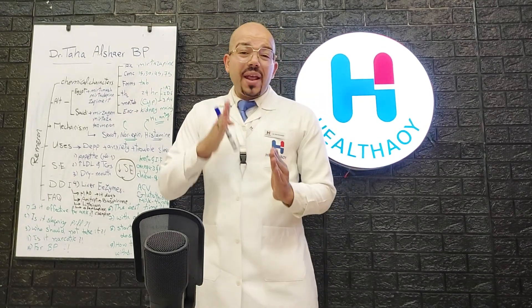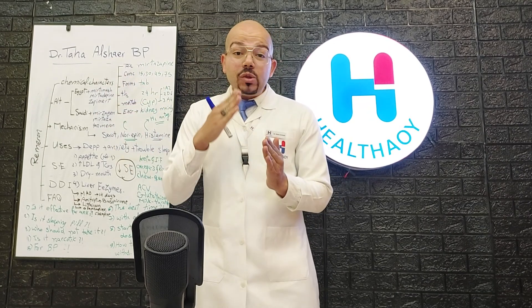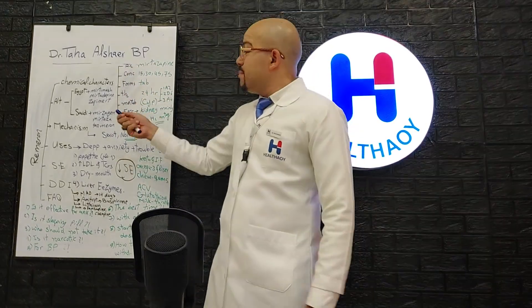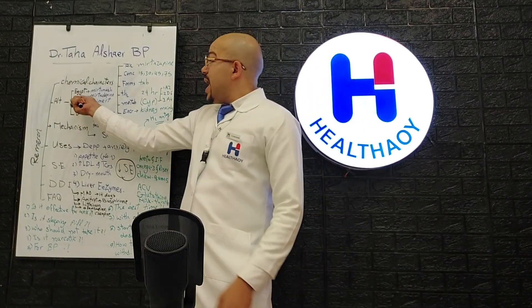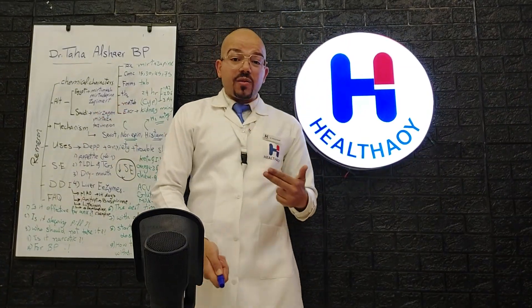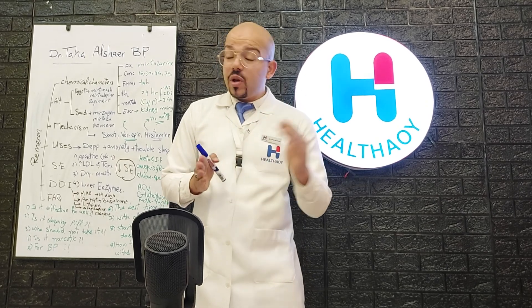Anyone taking mirtazapine for long-term or chronic use should take something to support liver detoxification, to avoid increasing liver enzymes. Excretion is mainly from the kidney. Alternatives in the Egypt market include Mertimash, Mirtazapine, and Zabi Mert — Zabi Mert being the most famous alternative containing the same active ingredient as Remeron.